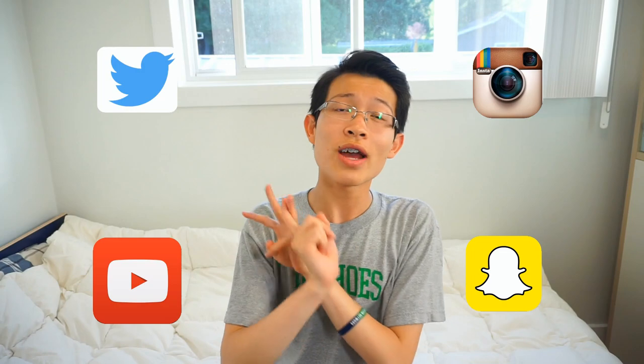So if you are actually wondering and curious about what apps I use most, they are probably going to be Twitter, YouTube obviously, Instagram, and Snapchat. They are literally all social media apps. My life is full of social media, and that is not a good thing.